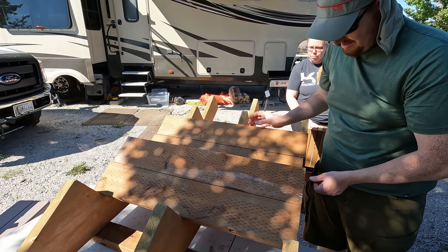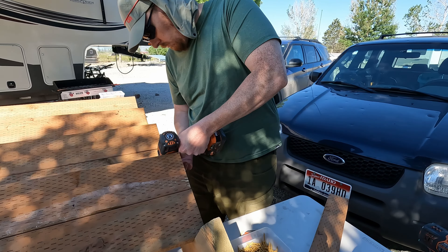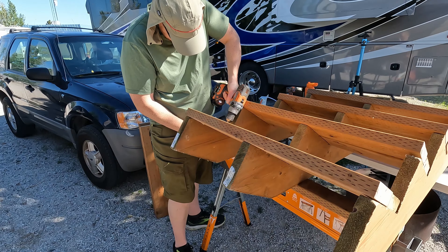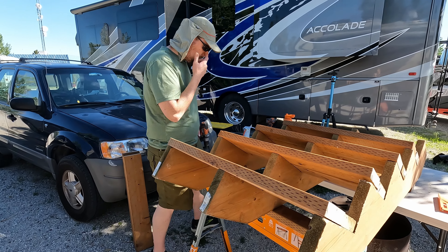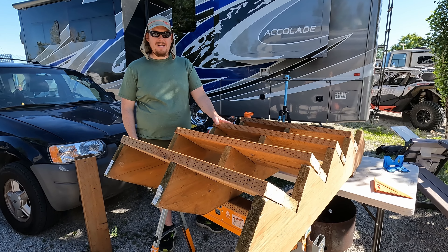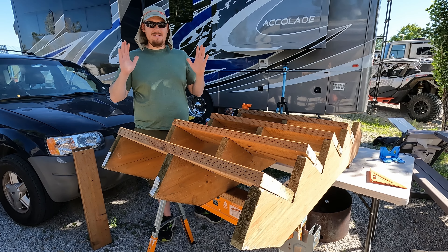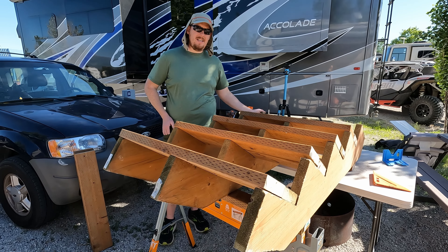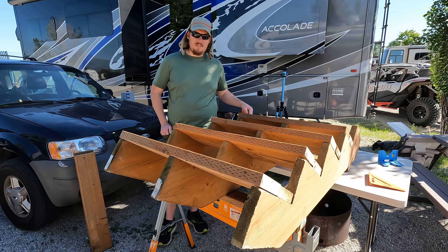We got a few stair stringers from a big box store and we're going to build these up this wide, which is a little under three feet. We'll just use pressure-treated two-by-sixes and the stair stringers. There's going to be one two-by-four rail — either a handrail or a corner for support.